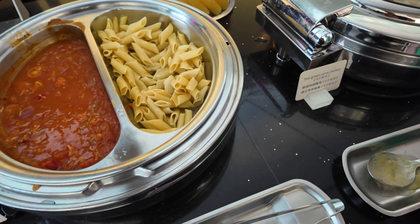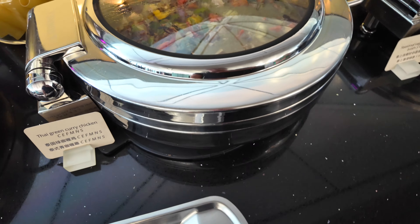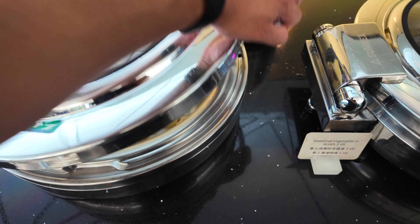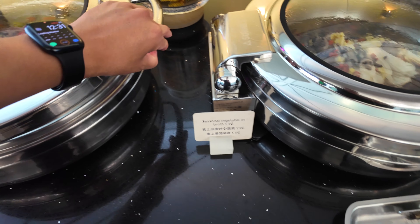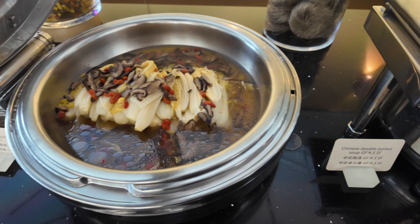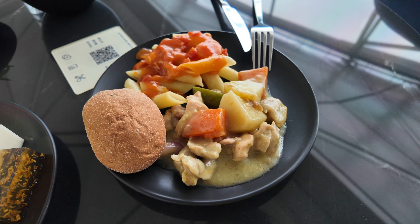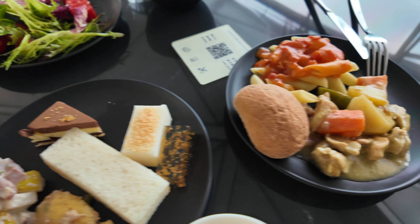If you were to ask me to compare the quality of the food, I would say it's either on the same level as other Priority Pass lounges in Asia or maybe a drop better. The main difference is the variety of options — you have Thai curry chicken, different soups, pastas, and all these different appetizers, so there's literally something for everyone. And what you just saw was just the food that was out — the ready-to-eat items — there are still a lot of a la carte items to discuss.